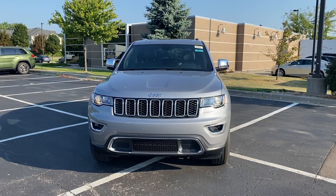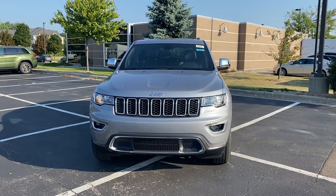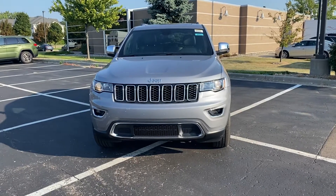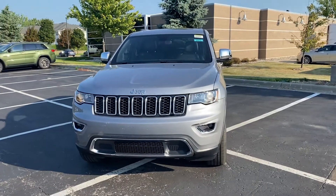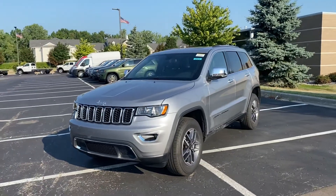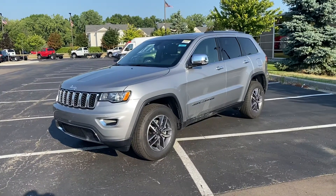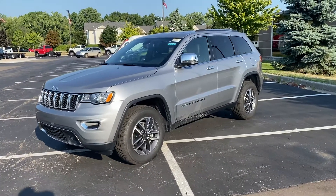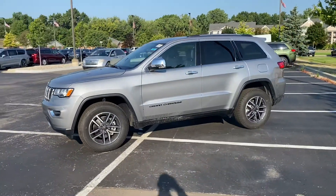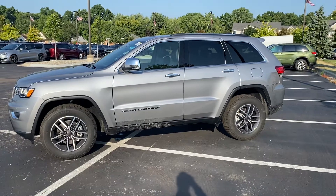Hey guys, good morning. This is Jeremy Chaney and today I'm showing you the 2020 Limited Grand Cherokee. This one's in billet silver with black interior, and one thing I'm going to make a comment about right now is that this car is standard. So this is the standard Limited, so everything you see on this car is not an option — it's all standard. I'll walk through it and show you guys so you can check it out and kind of go from there.